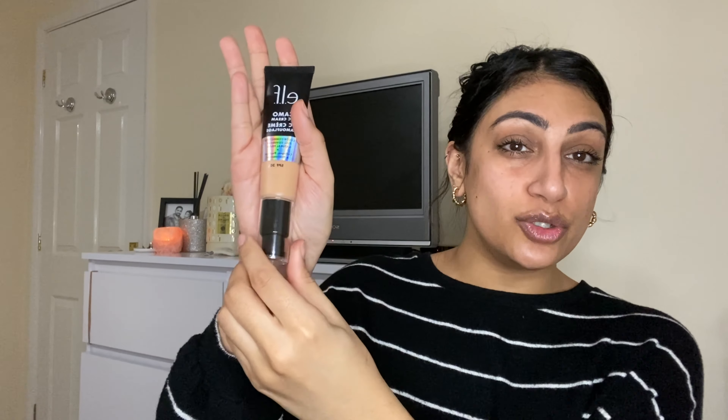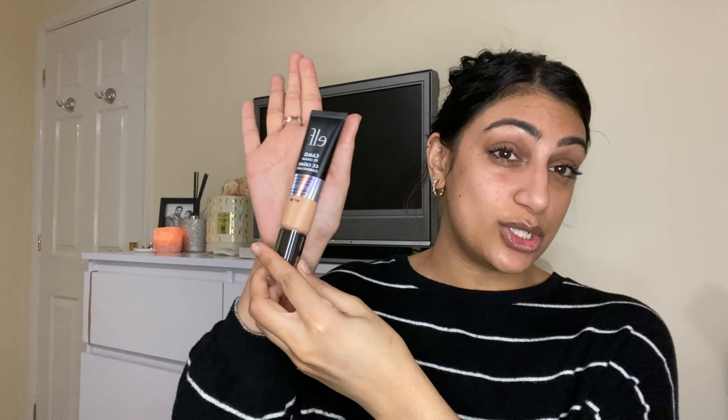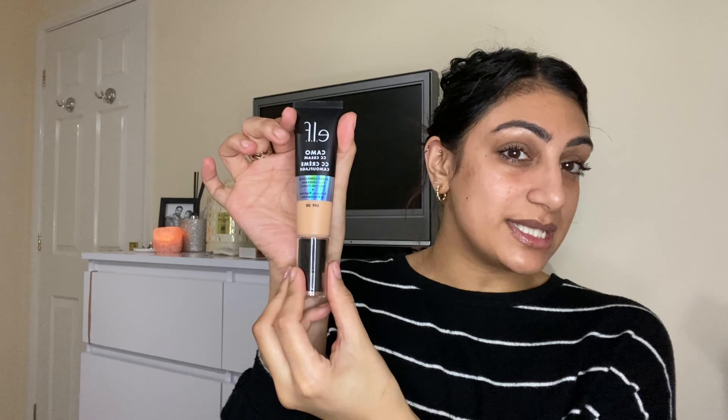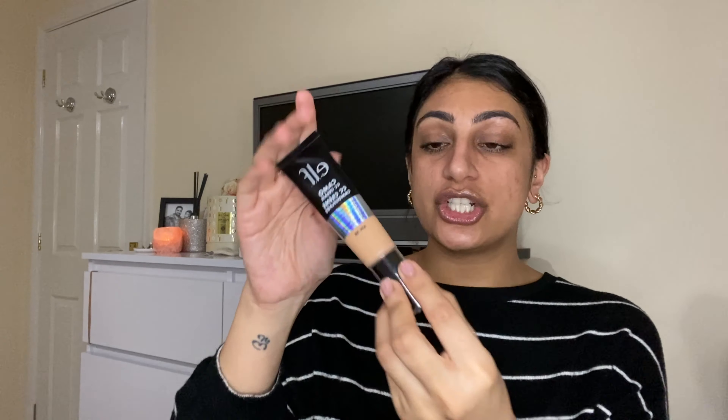I think the packaging itself is super sleek — it is really nice. It does remind me of the It Cosmetics one; I think it might be a dupe, however I've not tried the It Cosmetics version. I really love the holographic detail and I just think it's super sleek. It's a full-size foundation but super easy to fit in a makeup bag. The instructions say to apply one to two pumps using the complexion duo brush for an airbrush finish. I don't have that brush, but I do have the e.l.f. small stipple brush, and I'll also use my beauty blender for full coverage.